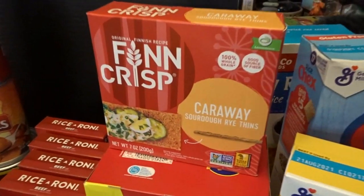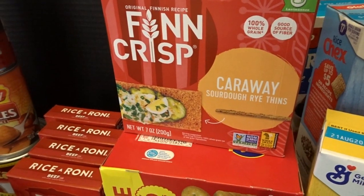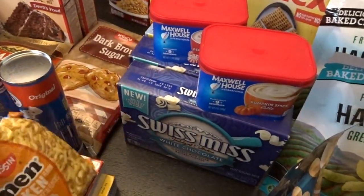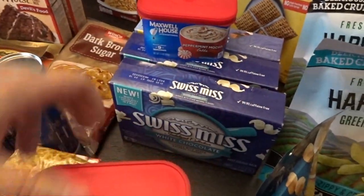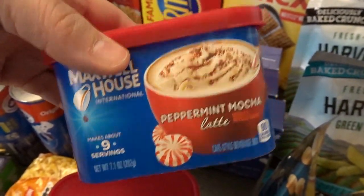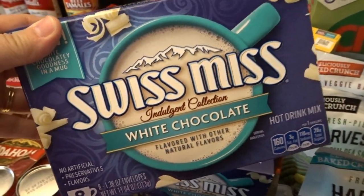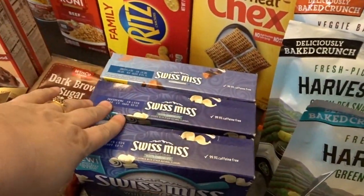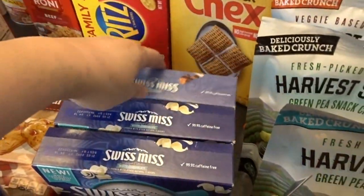I picked up these caraway fin crisp rye crackers and some more Ritz. My husband grabbed a ramen. I thought I'd try these pumpkin spice latte packets — I had them last year and really enjoyed them — and also a peppermint mocha latte. Then I found this new Swiss Miss white chocolate hot cocoa, which my kids will especially love since they love white chocolate, so I got two packs of that and one classic with marshmallow variety.